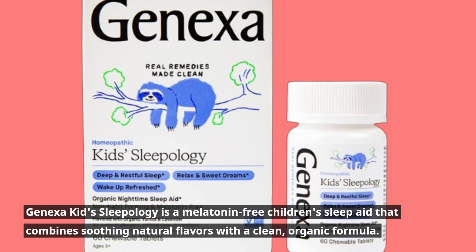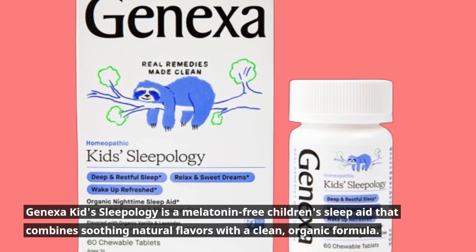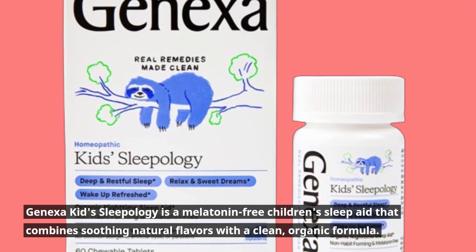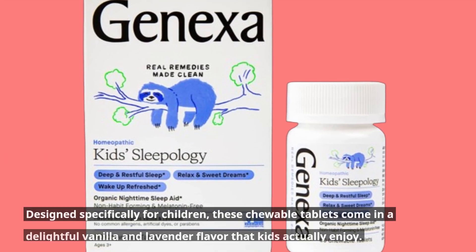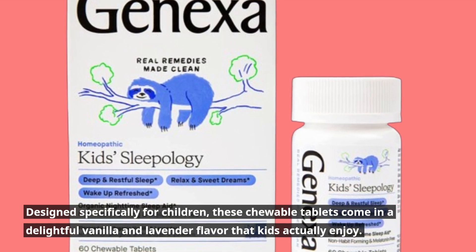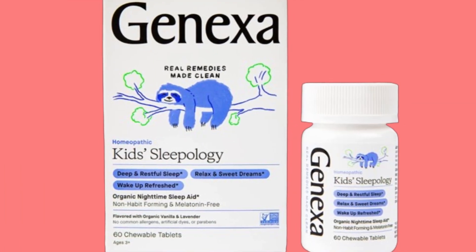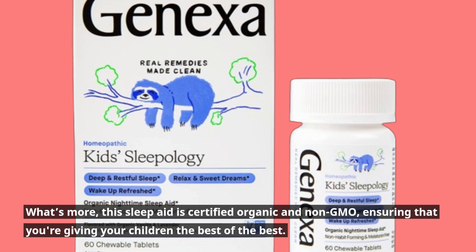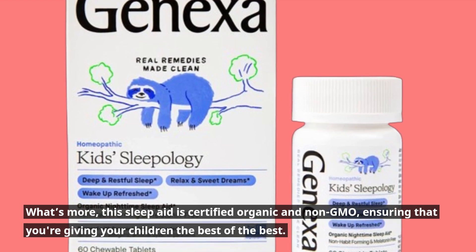Genexa Kids Sleepology is a melatonin-free children's sleep aid that combines soothing natural flavors with a clean, organic formula. Designed specifically for children, these chewable tablets come in a delightful vanilla and lavender flavor that kids actually enjoy. This sleep aid is certified organic and non-GMO, ensuring that you're giving your children the best of the best.